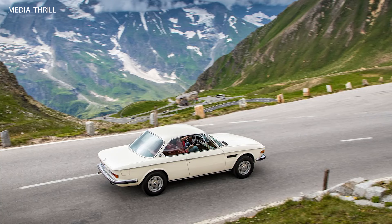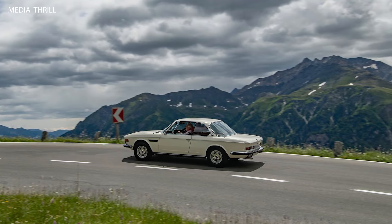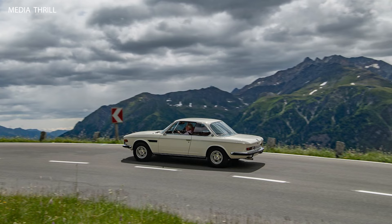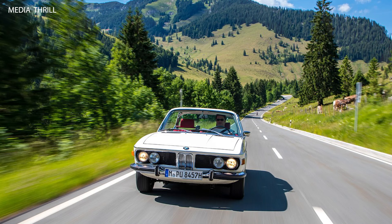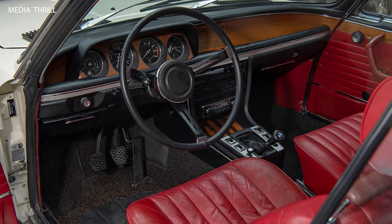Performance: the 3.0 CSI was capable of accelerating from 0 to 60 mph in approximately 7.3 seconds and had a top speed of around 136 mph, 219 km/h.